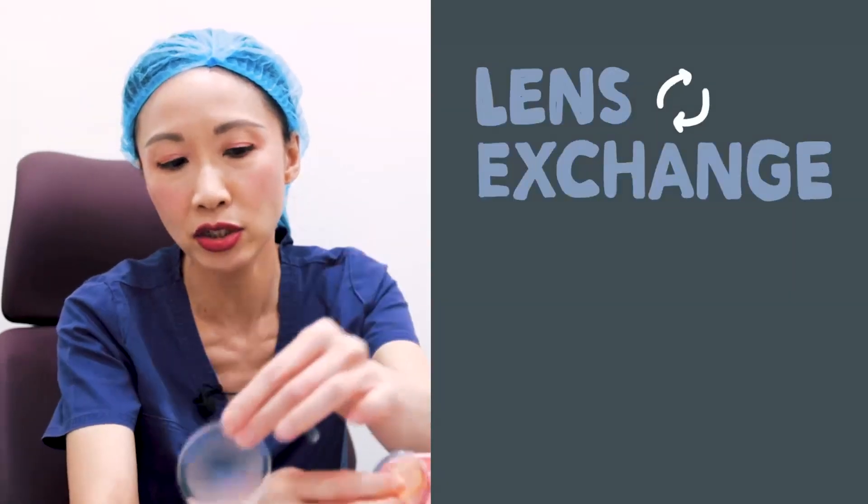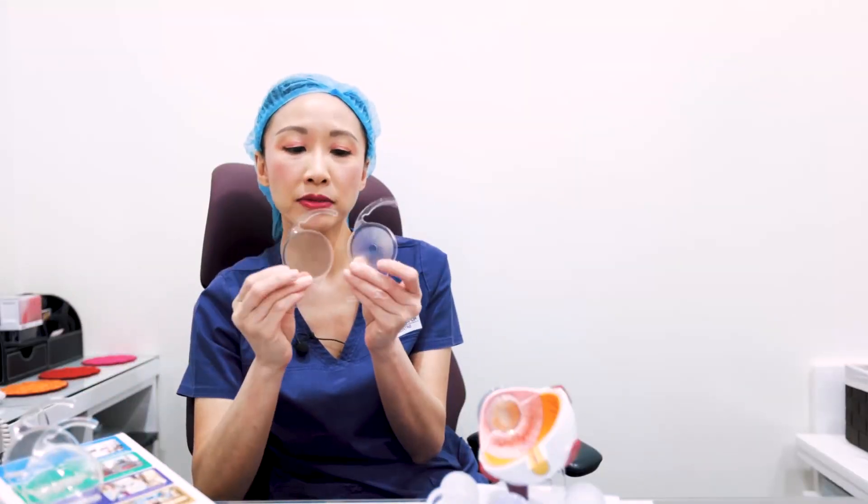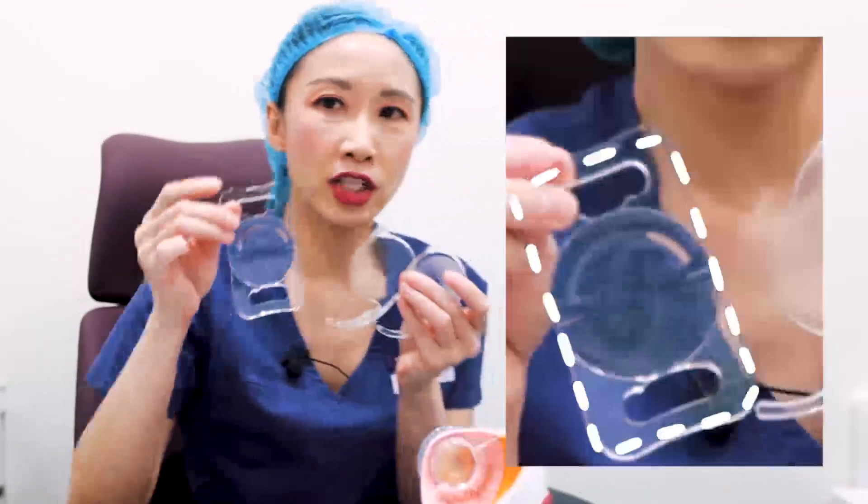Cataract surgery is essentially a lens exchange — you're exchanging the cloudy lens for a clear lens implant. The cataract implants can come in all sorts of shapes; they could be round or square. So there are various shapes and patterns.